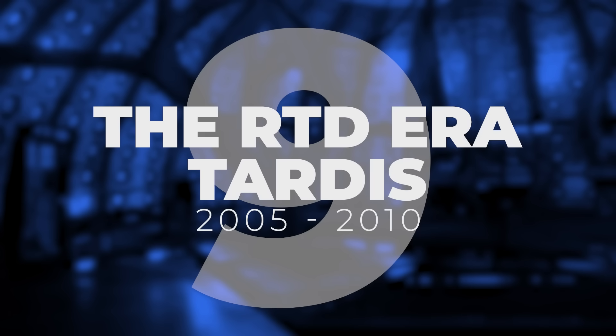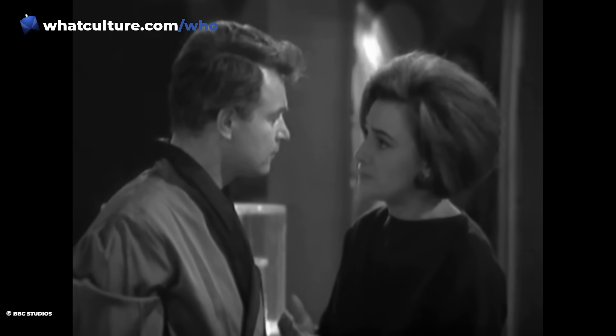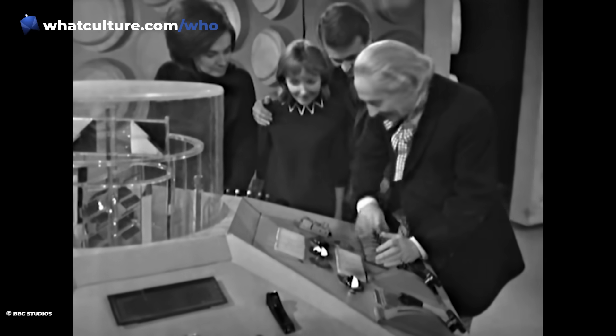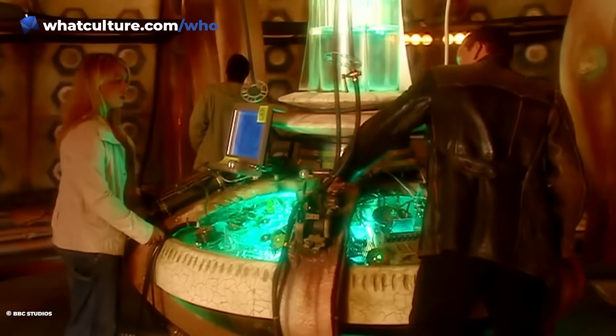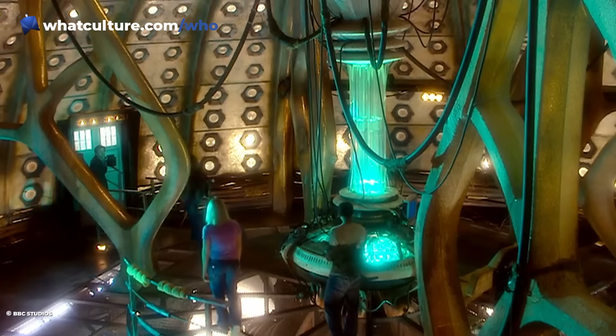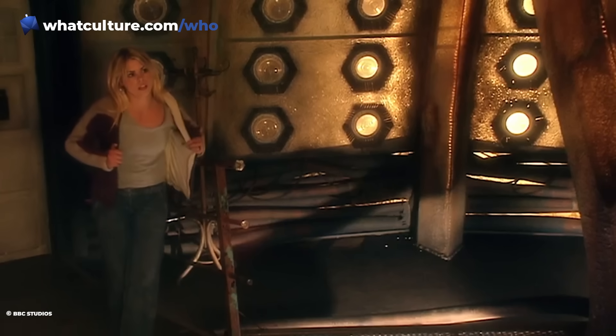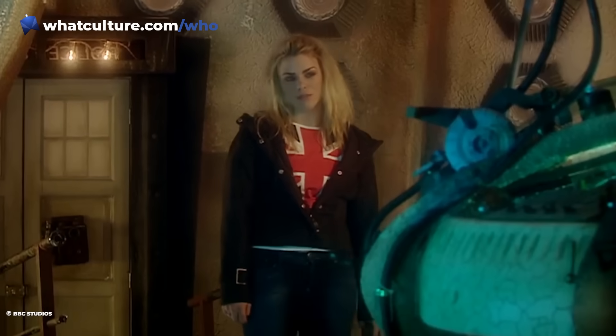Number 9: the RTD-era TARDIS, 2005-2010. From very early on in Doctor Who's history, the TARDIS was a place of safety — that's why The Edge of Destruction was the perfect third serial for the first season. Since then, returning to the brightness of the TARDIS with its comforting white walls became shorthand for safety. However, you don't get that with the RTD-era TARDIS, which is an almost oppressively dark and dingy place. It's clear that RTD sees the TARDIS as a means to get the Doctor and their companions from A to B, and wasn't as interested in developing it beyond the console room. The set is designed in such a way that it's hard to envision the ship beyond the main console room.